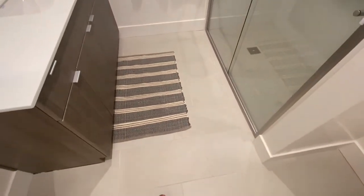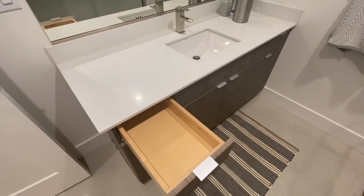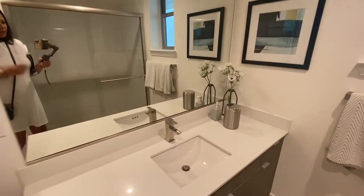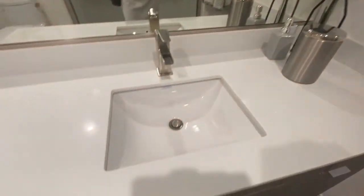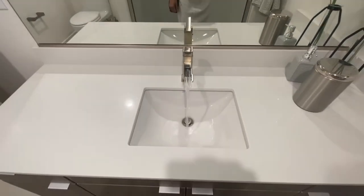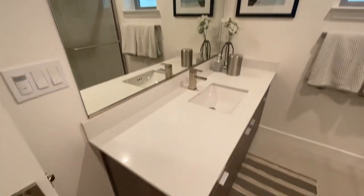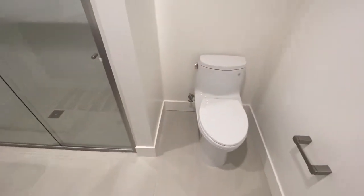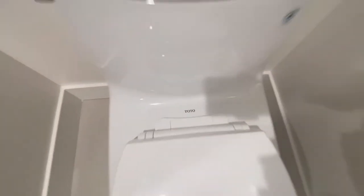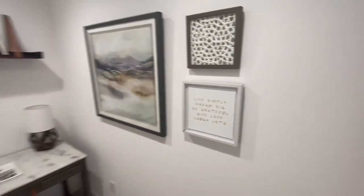Beautiful tile on the floor, and of course these are going to be soft-closing drawers. Check out the water — that's pretty good. A lot of counter space, lots of stuff to put there. Nice toilet — my favorite brand is Toto. Nice closet there. Really good-sized little office area here.